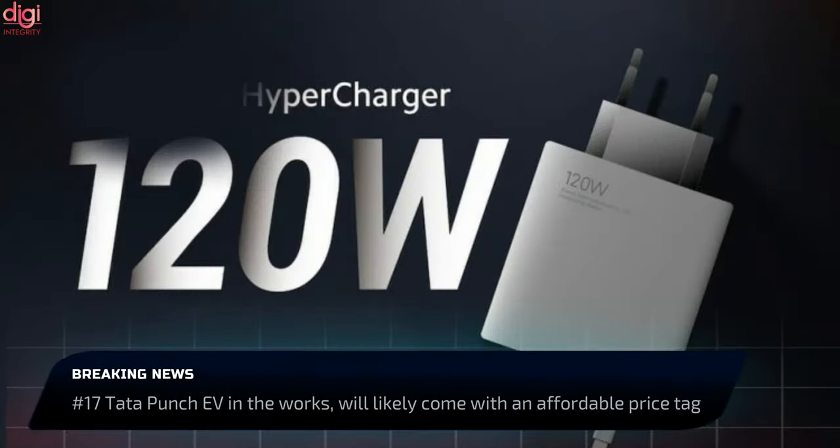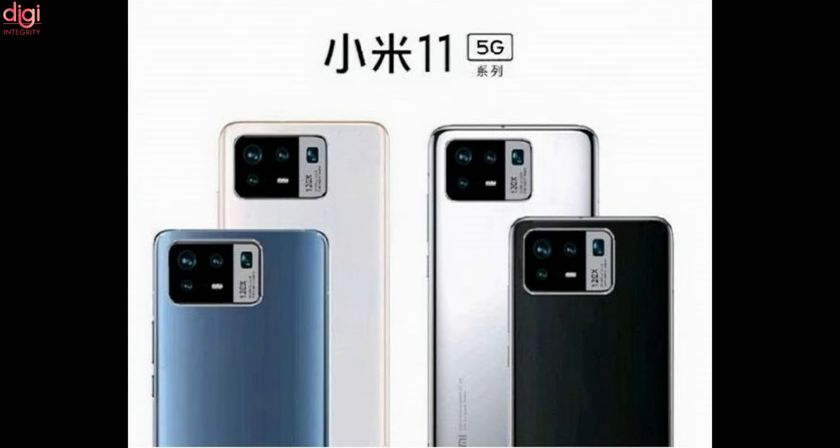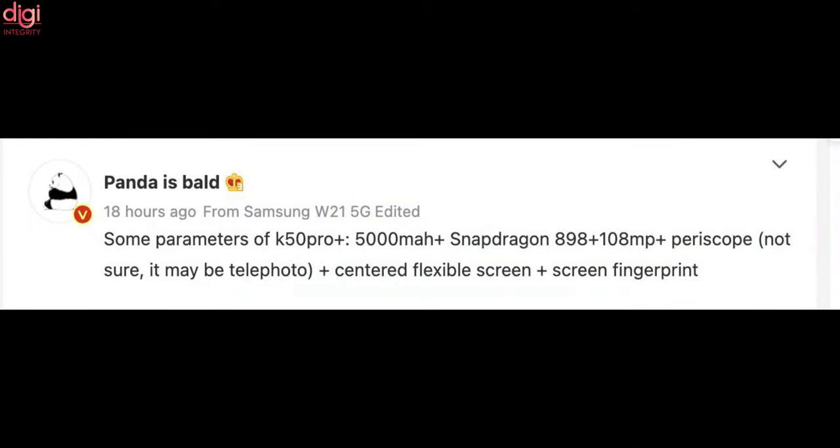The Redmi Note 11 series is tipped to get 120W fast-charging support. The Redmi Note 11 series will succeed the Redmi Note 10 in India and might launch in early 2022. The Redmi K50 Pro Plus is tipped to come with an AMOLED display and may feature Qualcomm's Snapdragon 898 processor, while the vanilla Redmi K50 might be powered by the Snapdragon 888 processor.